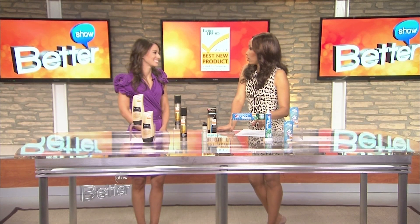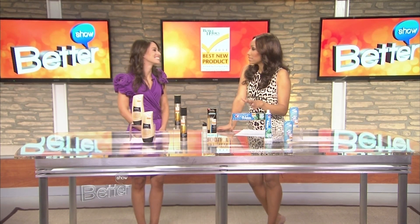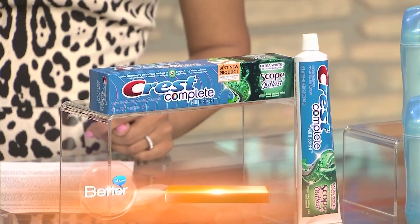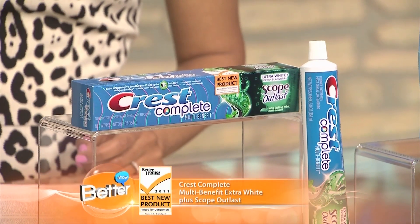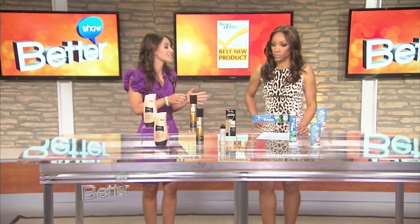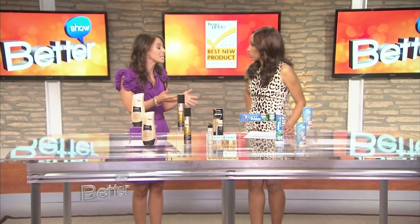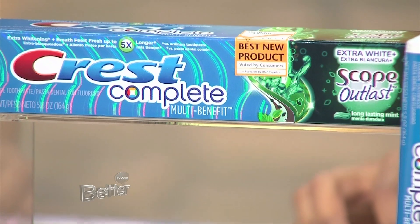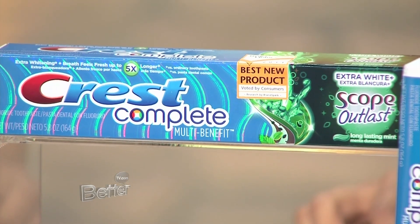The toothpaste category — there are so many choices out there. How do you know you're really getting what you need in one toothpaste? The winner is Crest Complete Extra White plus Scope Outlast. This toothpaste actually contains Scope Outlast mouthwash, and it keeps your breath smelling fresh for five times longer than regular toothpaste. It's got everything all in one. It also contains silica, an ingredient that gently polishes your teeth so they stay nice and white.